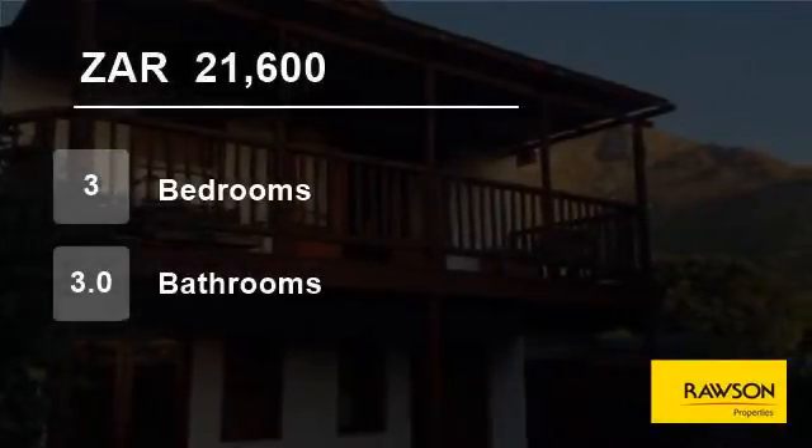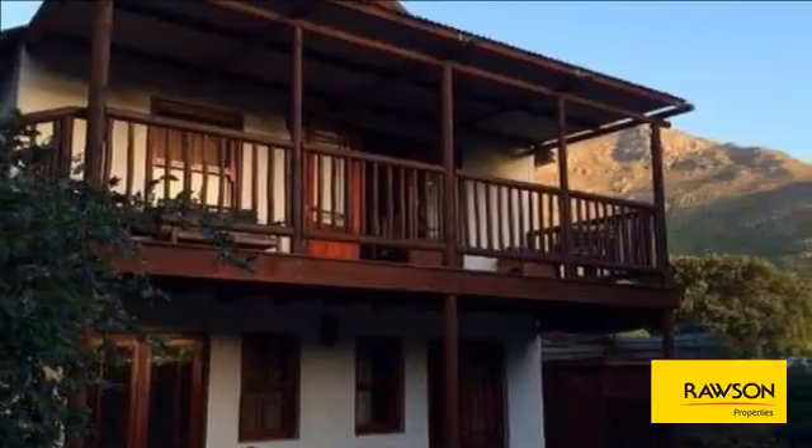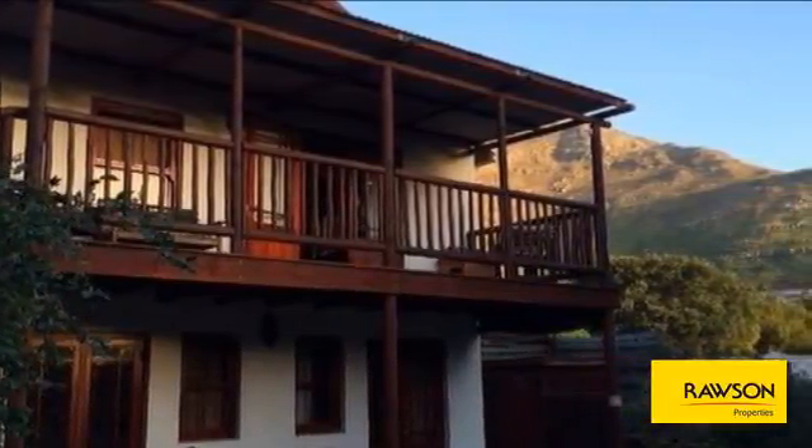Welcome to this three-bedroom house for rent in Scott Estate, Hout Bay, Western Cape, South Africa, for 21,600 Rand per month.